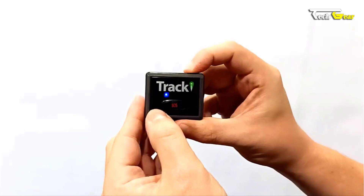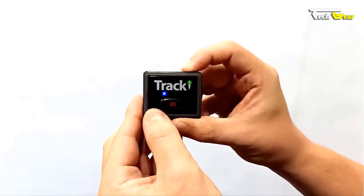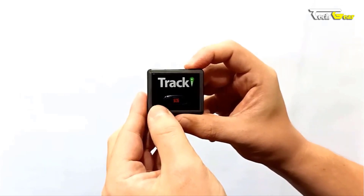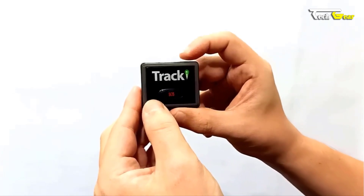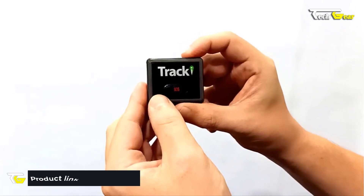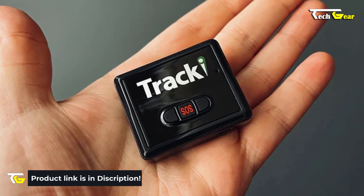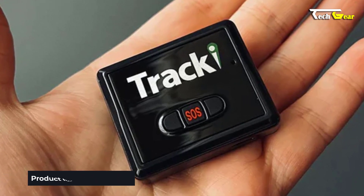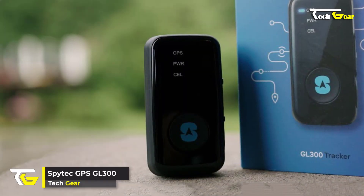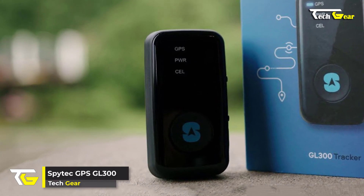Tracking data can be viewed in real time on a map, including Google Street View compatibility. The Tracki tracker offers a range of alerts including geo-fence zone crossings, SOS alerts, low battery notifications, speeding alerts, and start-moving alerts, receivable via app, SMS, or email. In conclusion, the Tracki 4G Mini GPS Tracker is the ultimate solution for real-time tracking.